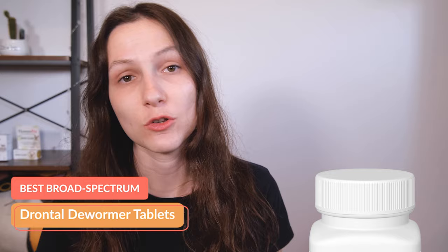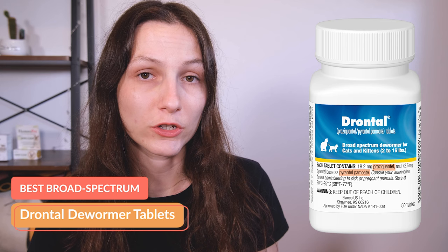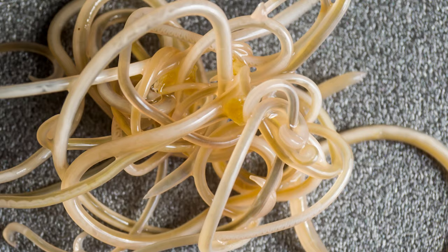My favorite broad spectrum dewormer — which is a dewormer that addresses multiple types of worms at once — is Drontal's deworming tablets. This dewormer contains two different insecticides: pyrantel pamoate, which kills roundworms and hookworms, and praziquantel, which is intended to treat tapeworms. So it addresses three of the most common types of intestinal worms in cats.